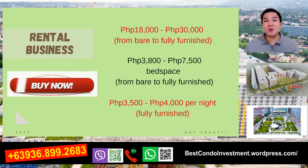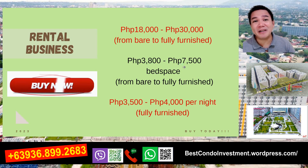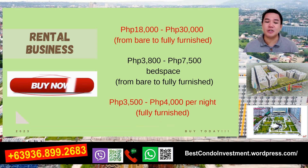If you want to make a rental business, the 3-bedroom is 18,000 to 30,000 - bare meaning unfurnished. If you want to make a big space, 3,800 to 7,500. Then if you want to make an Airbnb, $3,500 to 4,000. Yan po yung estimate na pwede nyo po kitain pag pina-rental business nyo po yung unit nyo po. Estimation lang po yan - magbabago na naman po yan, depende sa ganda po ng unit po ninyo.